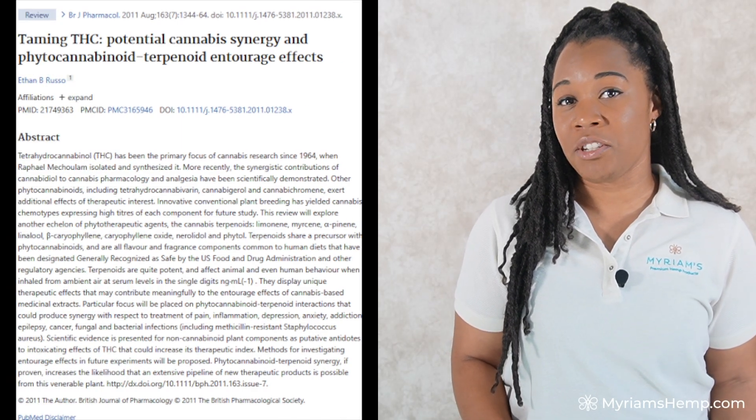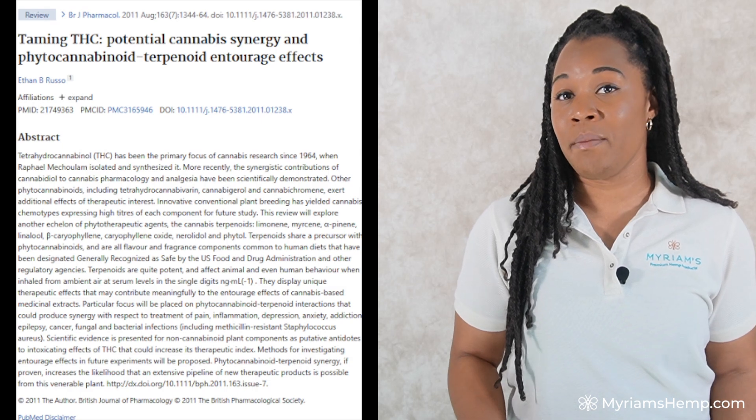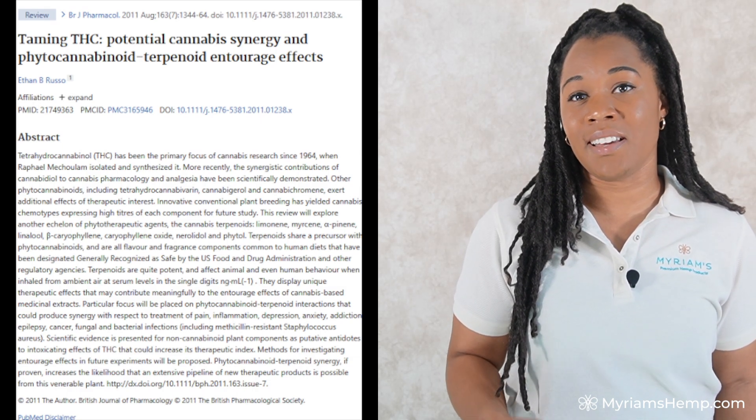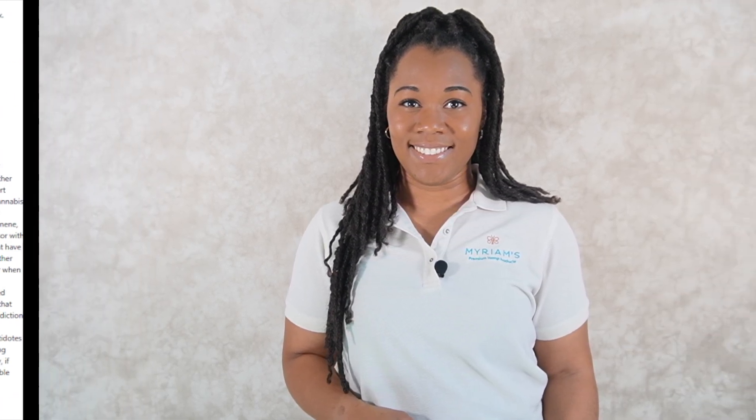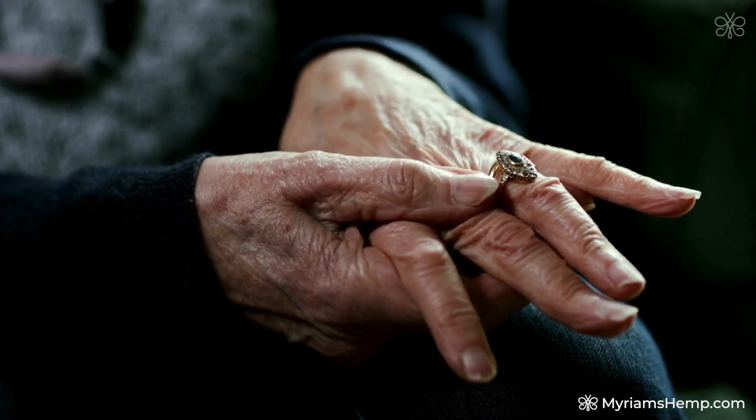A 2011 study published in the British Journal of Pharmacology explains that this entourage effect amplifies the anti-inflammatory and pain-relieving effects of THC and other cannabinoids like CBD, CBG, and CBC. If you're using full spectrum or whole plant products, you're getting THC along with a host of other cannabinoids and terpenes all working together to provide comprehensive relief. This is especially important for those managing conditions like rheumatoid arthritis and osteoarthritis, where both pain and inflammation are key concerns. You're getting much more than a single cannabinoid at work — you're getting a whole plant solution.